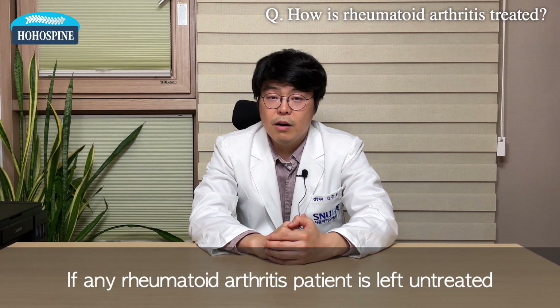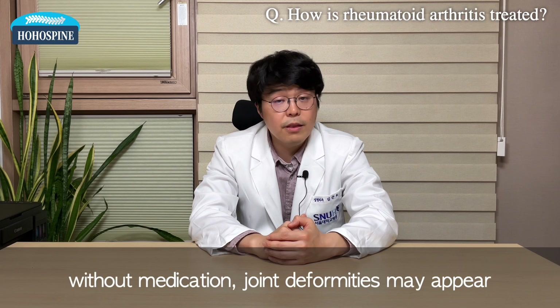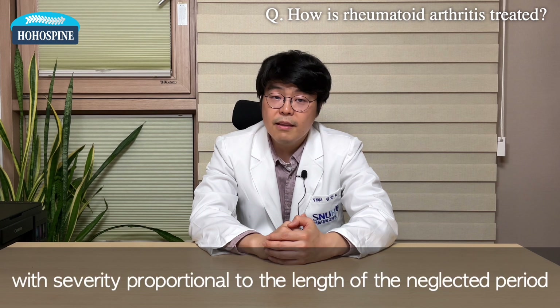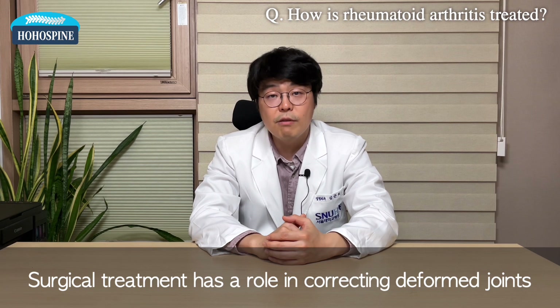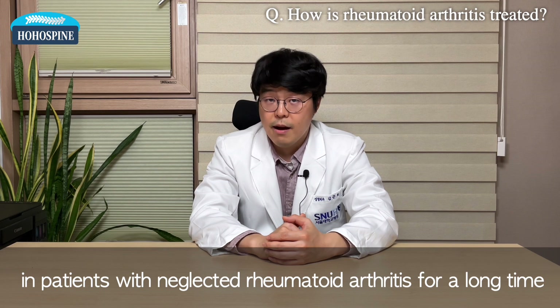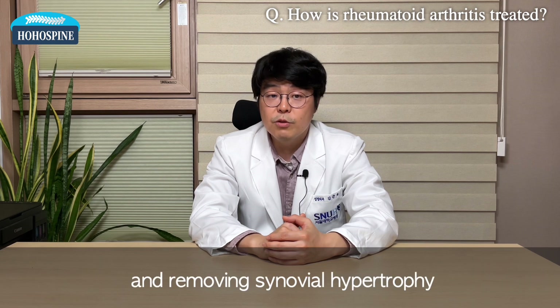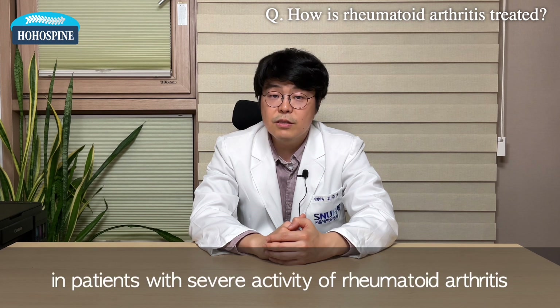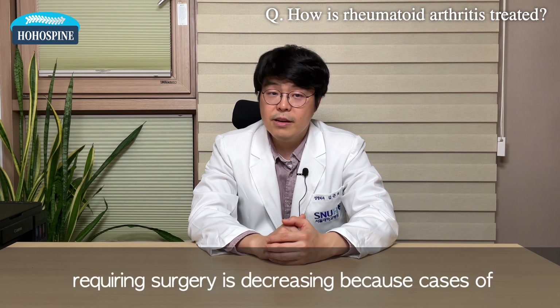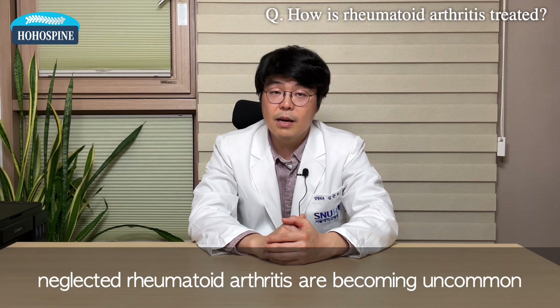If any rheumatoid arthritis patient is left untreated without medication, joint deformities may appear with severity proportional to the length of the neglected period. Surgical treatment has a role in correcting deformed joints in patients with long-neglected rheumatoid arthritis, and in removing synovial hypertrophy in patients with severe disease activity. Nowadays, the number of patients requiring surgery is decreasing because cases of neglected rheumatoid arthritis are becoming uncommon.